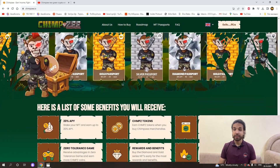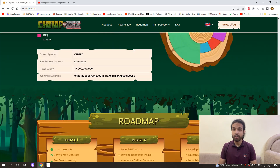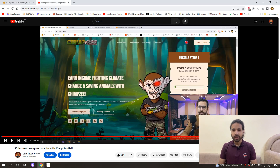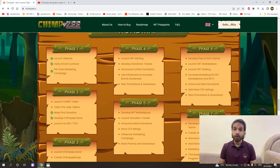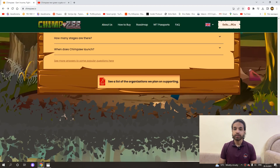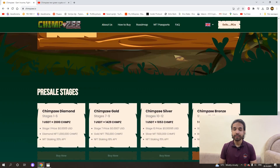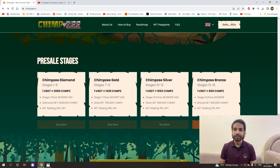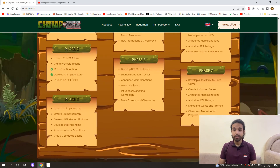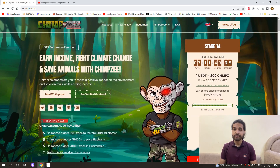There is a lot of information about the project. I have already given you information about it in the first video, so if you want you can go and watch that video. In the remaining parts of the project, the tokenomics, roadmap, white paper, NFT, and other information are covered. I will not go through all of that here so the video is not too long — everything is available in the first video.